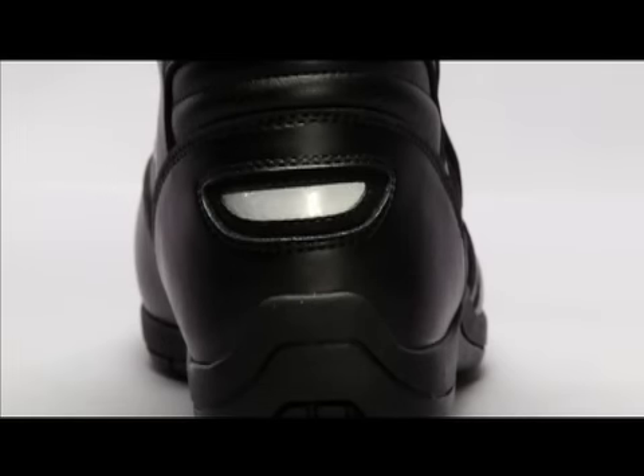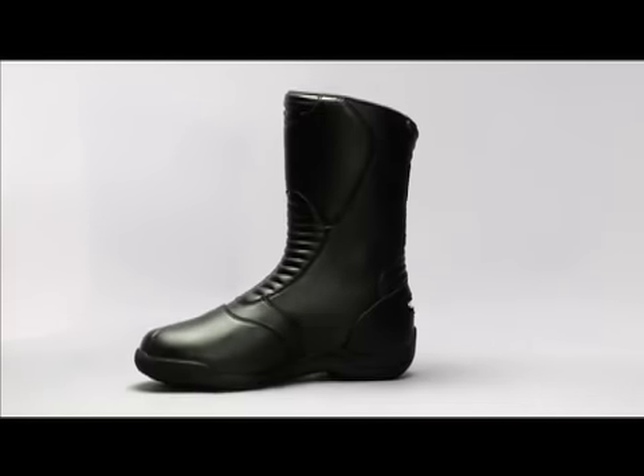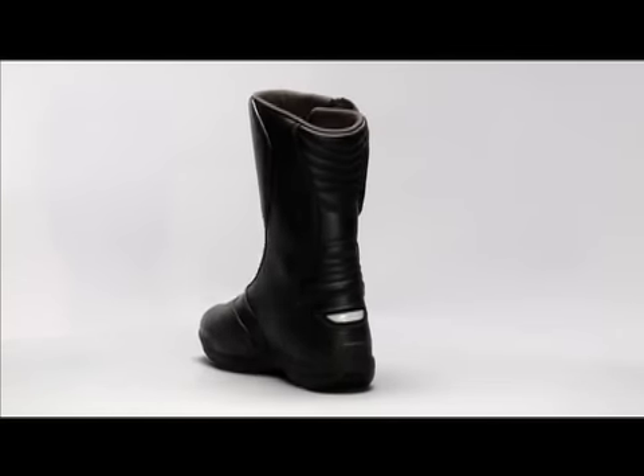For riding at night, the boot has a reflective area in back to give you additional visibility and safety on the road. Size range: 38–48 Euro, 5–12.5 US.